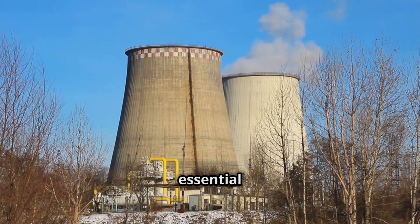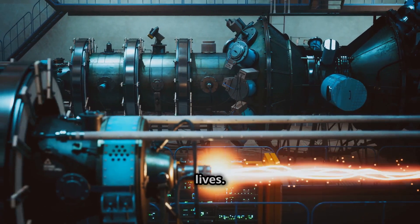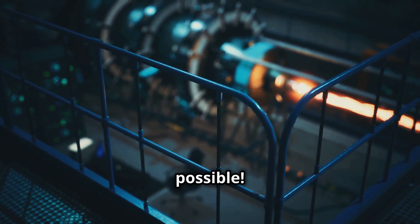Steam turbines are essential for generating electricity in many parts of the world. They're powerful, efficient, and help bring light and energy to our lives. So next time you flip on a light switch, remember the amazing journey of steam that helped make it possible. Let's go.